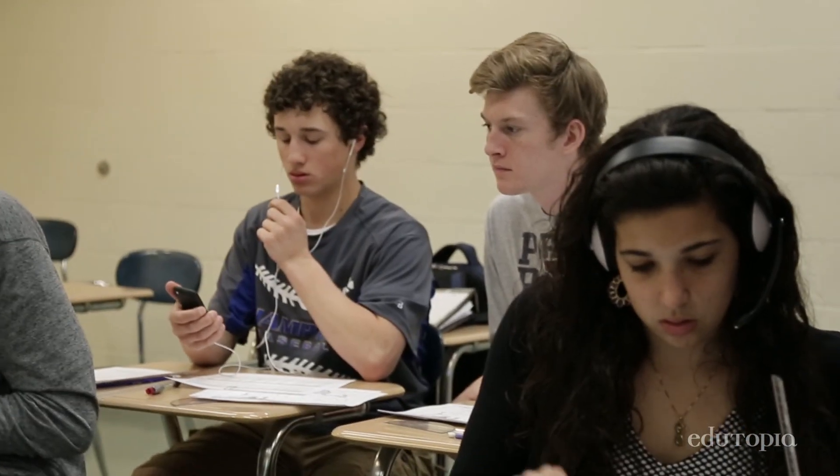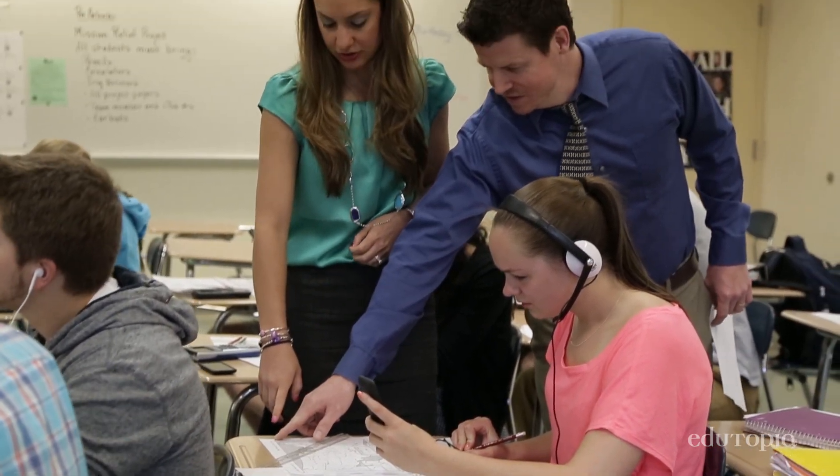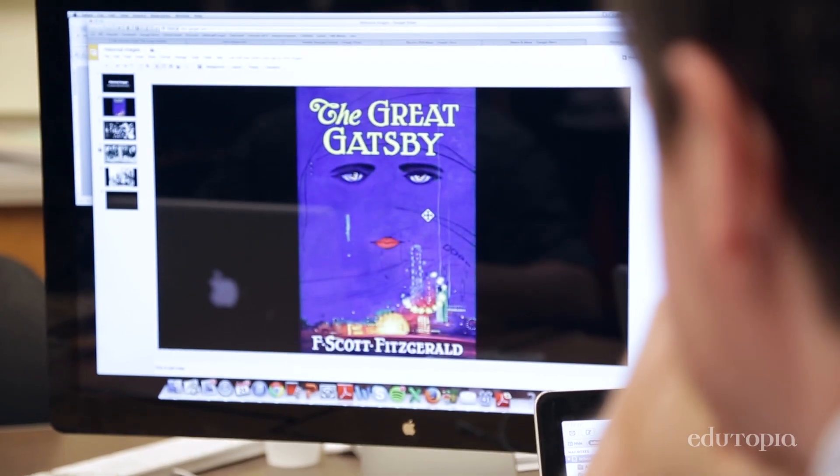There's no definite mandate of who I'm going to work with. It's really based on teacher need. Sometimes I'm just there to help support them, give them ideas, and let them run with it themselves. A lot of times it'll be to map out a lesson that we will be teaching together.